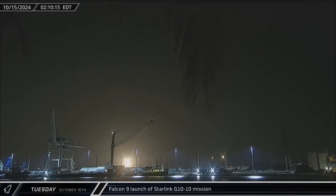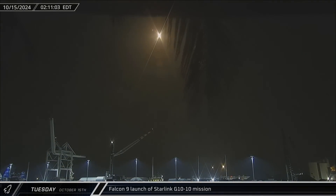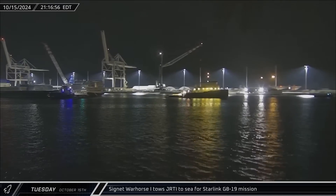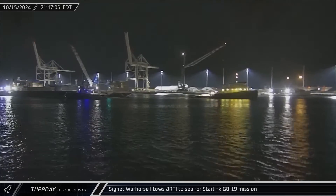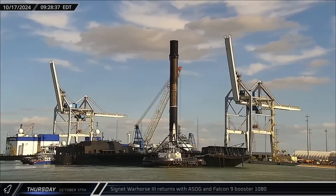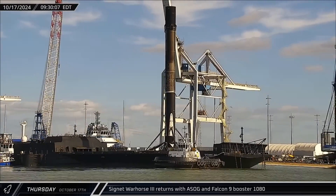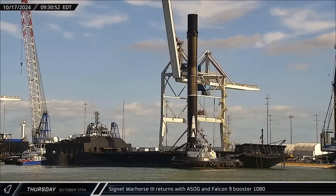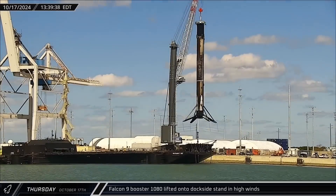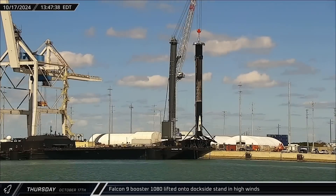Falcon 9 Booster 1080 lifted off with Starlink Group 10-10 on Tuesday, carrying 23 Starlink V2 mini-satellites into orbit. Cygnet Warhorse 1 towed Just Read the Instructions out to sea in the evening ahead of the Starlink Group 8-19 mission, which lifted off on Friday the 18th. Cygnet Warhorse 3 also returned to Port Canaveral on Thursday, bringing home A Shortfall of Gravitas with Booster 1080. With its 11th mission under its belt, Booster 1080 was lifted off the landing ship in high winds, forcing crews to take extra time lowering the Falcon 9 onto the dockside stand.